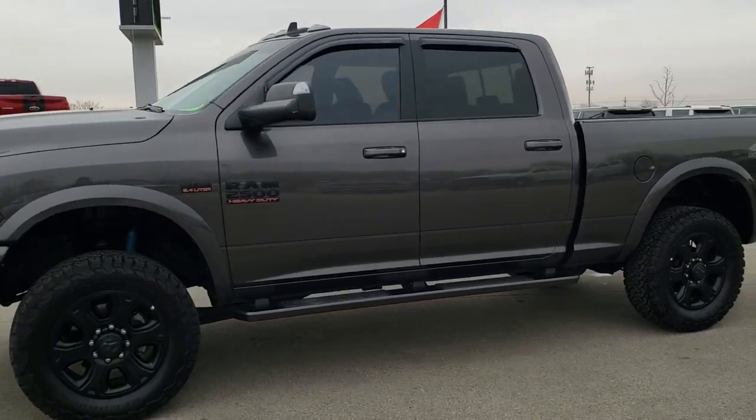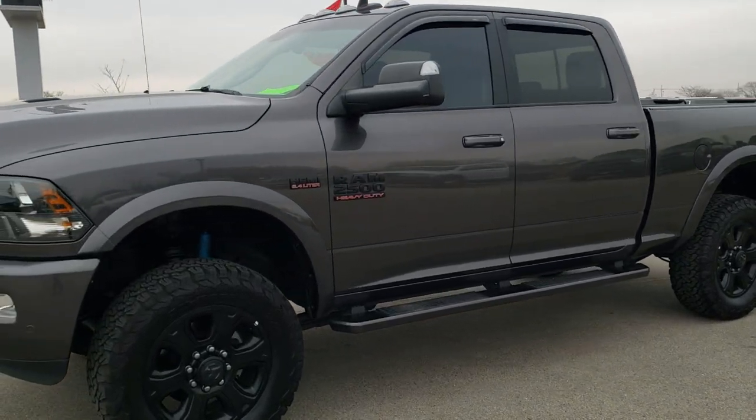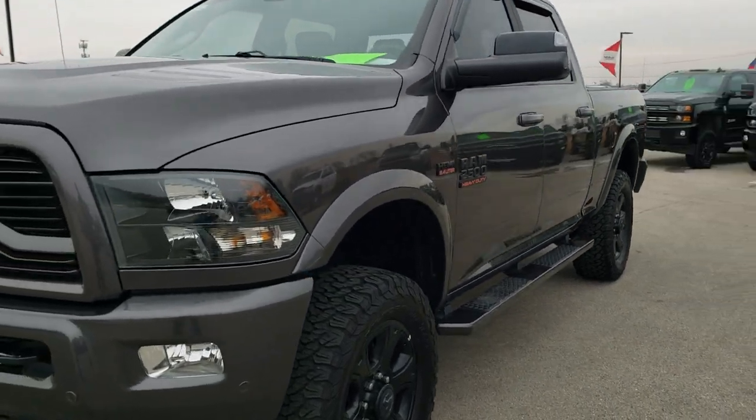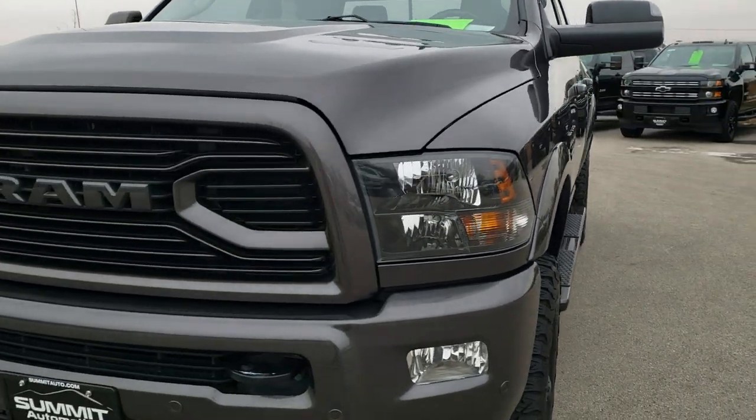This is stock number 10396. We are here at Summit Automotive in Fond du Lac, Wisconsin, your new and used Ram and heavy-duty truck headquarters.